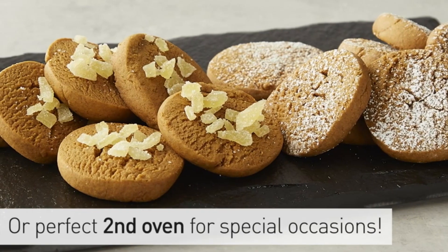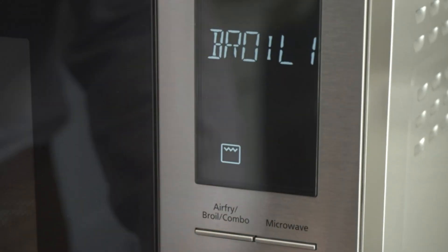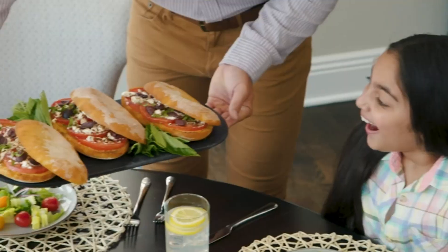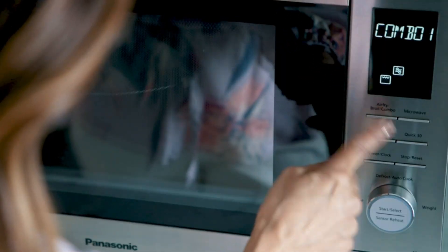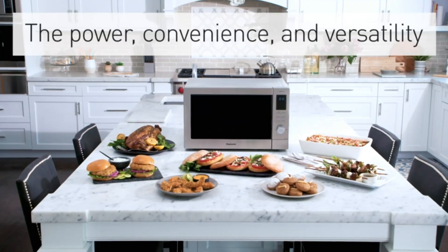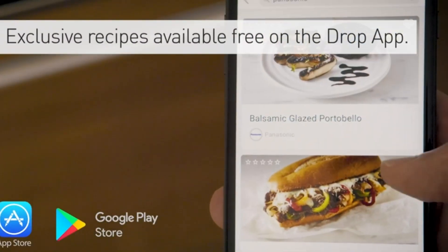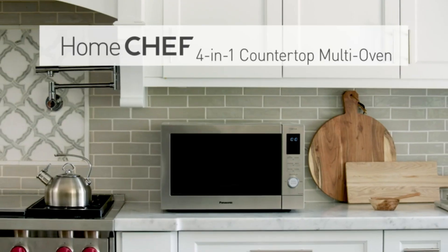Need a second oven? The convection bake function goes up to 425 degrees Fahrenheit, while the flash press broiler is perfect for toasting and browning. Equipped with 1,000-watt Panasonic inverter microwave technology, it ensures smart, even cooking power for defrosting, reheating, and more. The Genius Sensor Cook and Turbo Defrost features add a touch of simplicity to your cooking routine. Whether on the countertop or as a built-in option with the optional trim kit, the Panasonic Home Chef redefines convenience.